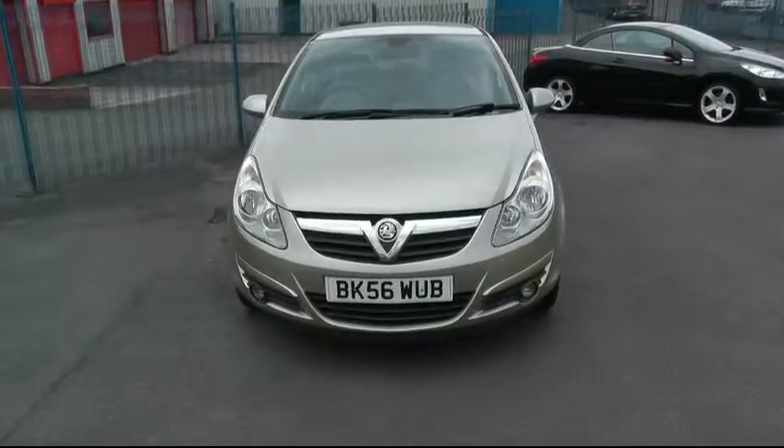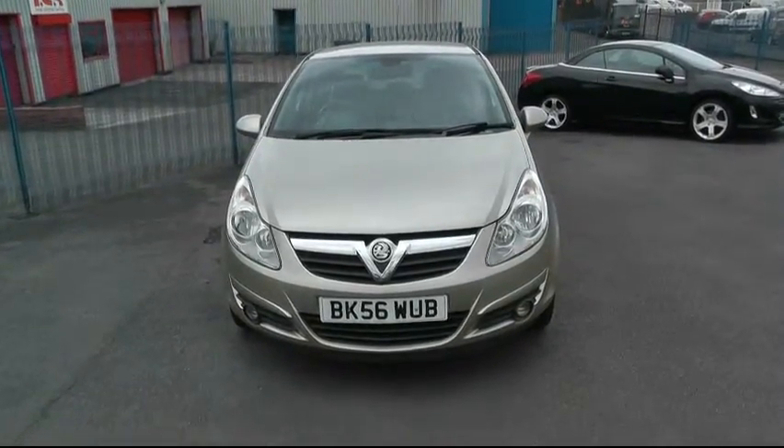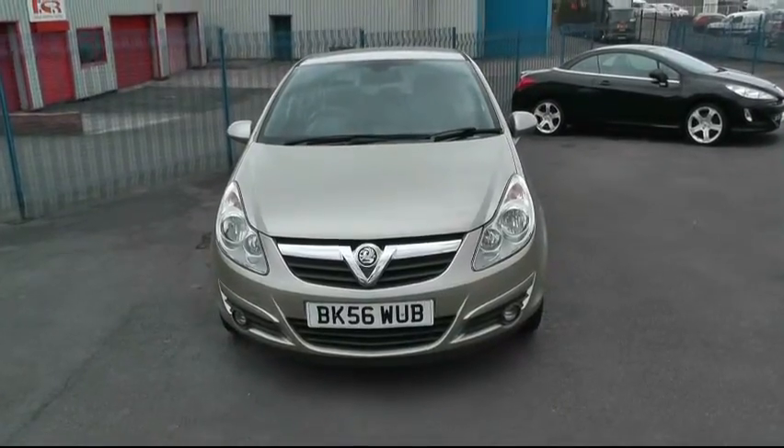Hi, this is Lee from Brindley Vauxhall in Wednesbury, and today we're looking at a Vauxhall Corsa 1.2 Design in Lancelot.